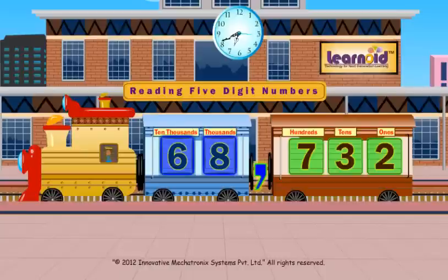Let's see some examples. For the five digit number 6, 8, 7, 3, 2: the last digit two will take the last window, three will take the tens window, and seven will take the hundreds window. The number seven hundred thirty two will sit together in the last coach.